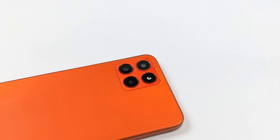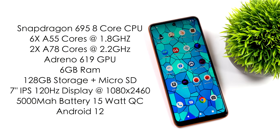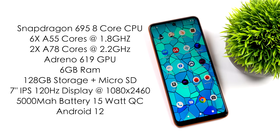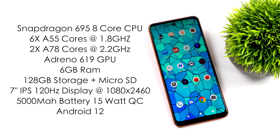When it comes to the full specs of the Celero 5G Plus: the Snapdragon 695 is an 8-core ARM SoC with six A55 cores at 1.8GHz and two A78 cores at 2.2GHz. The GPU is the Adreno 619. We've got 6GB of RAM, 128GB of storage, plus a microSD card slot — I've tested up to a 400GB card. The display is a 7-inch IPS 120Hz panel at 1080 by 2460 resolution.